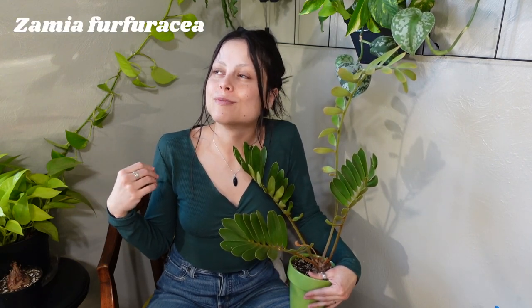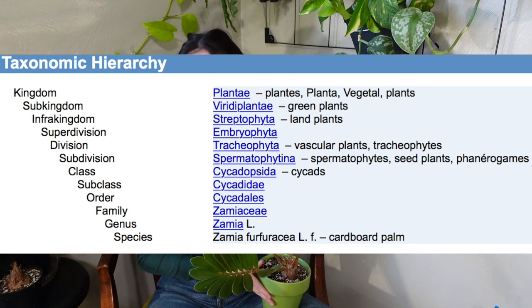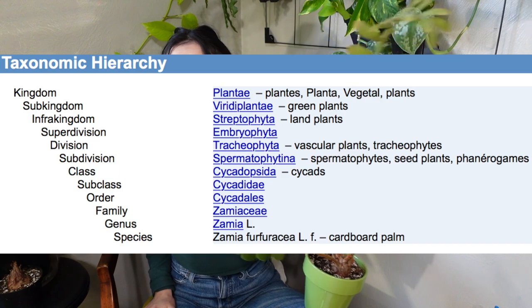I've also seen this plant called the Mexican cycad, which is a little more appropriate considering it's not a true fern. Its actual name is the Zamia — I 100% know that's not how it's actually pronounced, so don't try to pronounce it that way. But the name will tell you it is definitely not a fern, nor is it in the fern family.